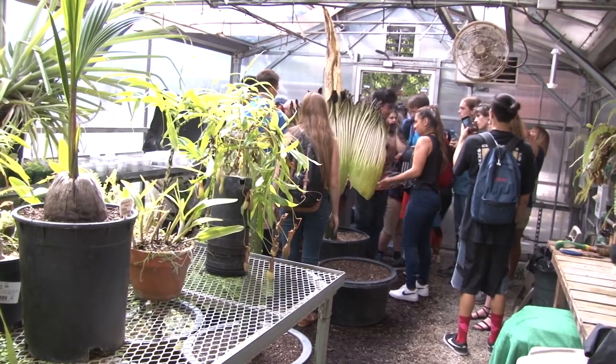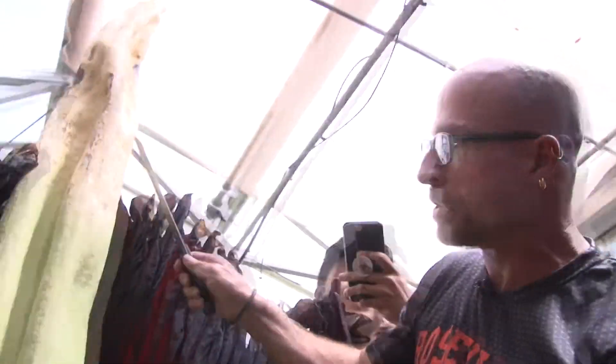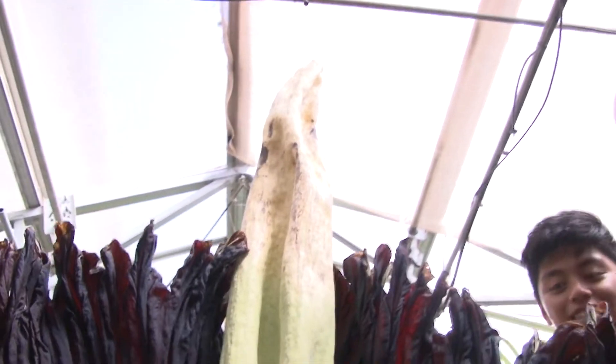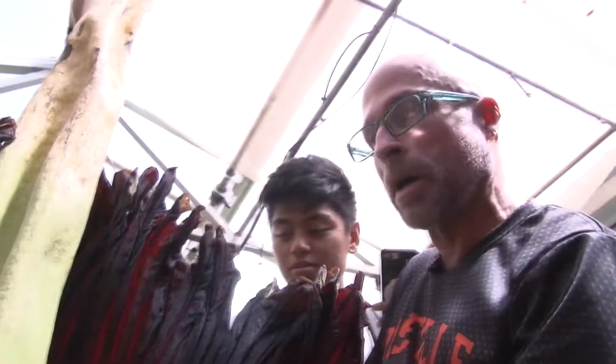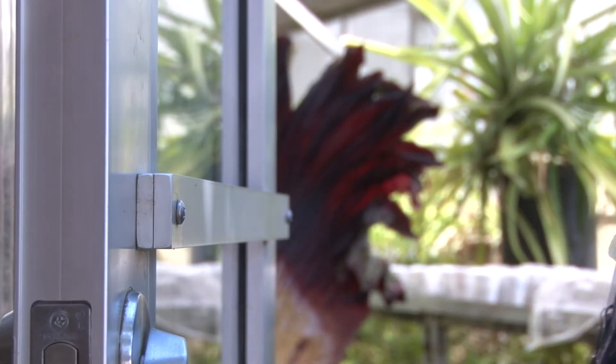This whole thing is actually not one flower — there are hundreds of little male and female flowers inside. And this thing here is called the spadix; this is the organ that generates the odor. If it had bloomed naturally it would have given off a much, much stronger odor. This is a bit faded.